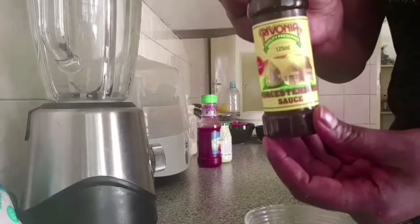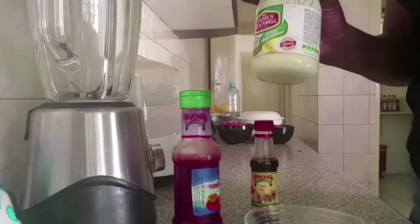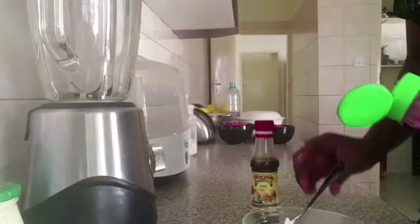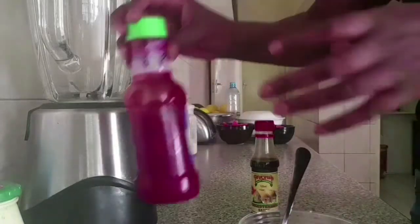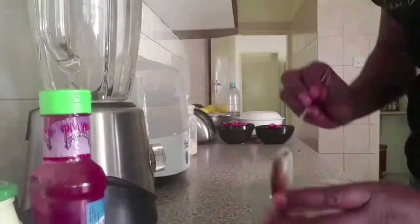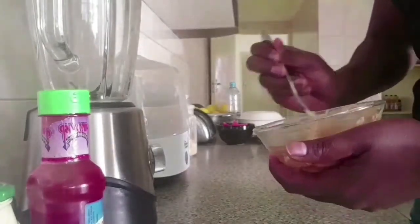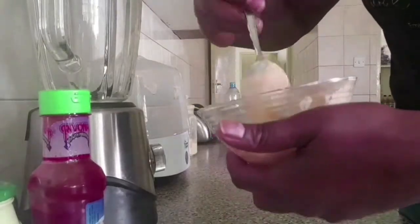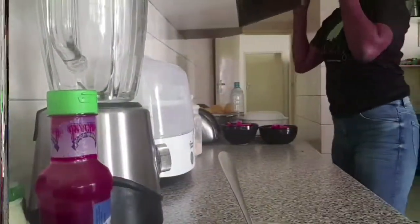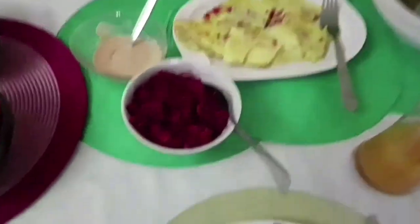Then prepare your sauce: I used Worcester sauce, tomato ketchup, and some mayonnaise — mix the three together. I also added some milk because it was too thick, so you may want to add milk just to lighten the sauce. You're going to use the sauce for your potatoes. After preparing this, go ahead and set your table because by the time you're done, your potatoes and omelet should be ready.